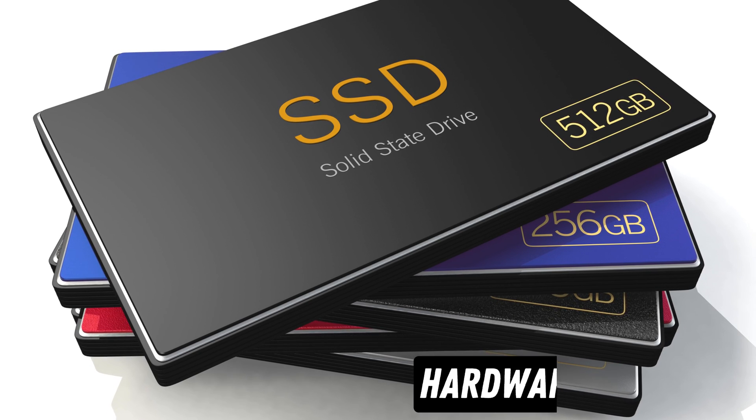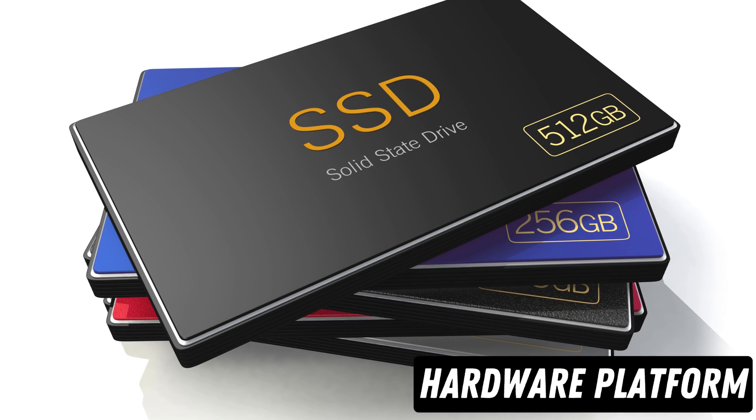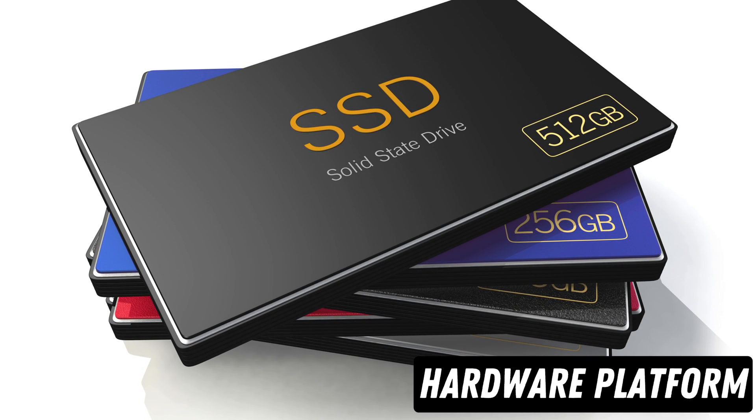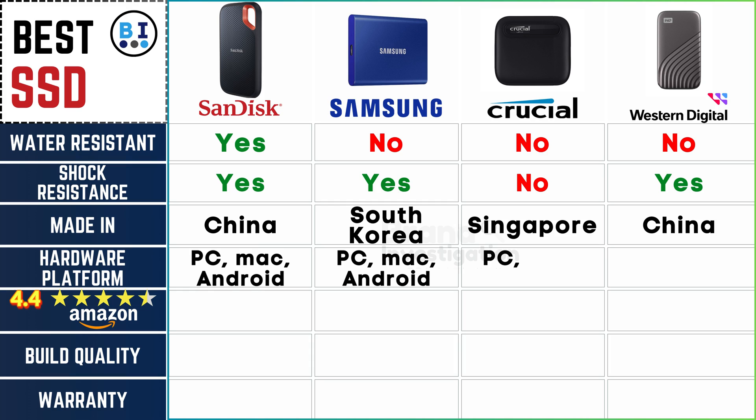Navigating compatibility across hardware platforms: versatility is paramount as all four leading SSD brands seamlessly cater to a wide spectrum of users, ensuring compatibility across PC, Mac, and Android hardware platforms for a truly versatile storage solution.